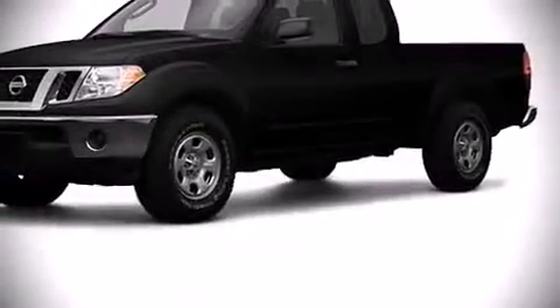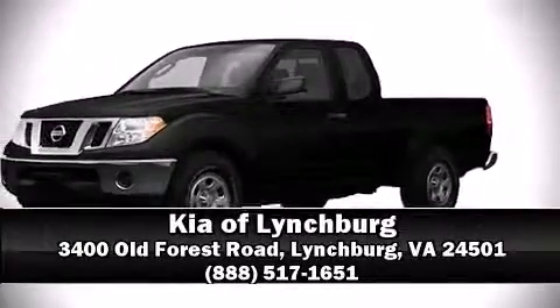Four-wheel disc brakes with ABS. Stop by our dealership or give us a call for more information.